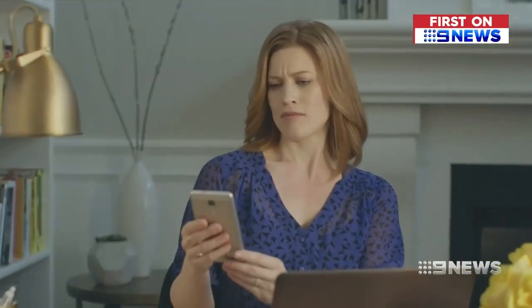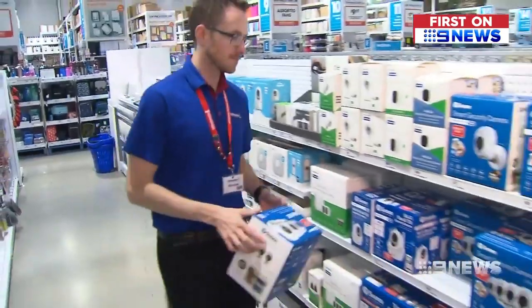But technology is transforming the real deal and their price tags. Now you can affix them to the front of your house or to the side of your house, connect them to the internet, and you're ready to go. So as a result, they've come down in price a lot.